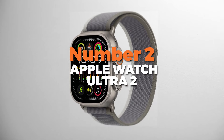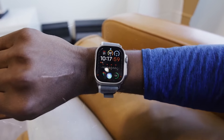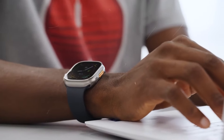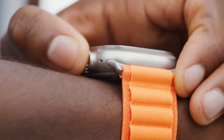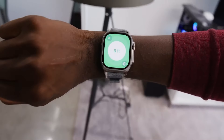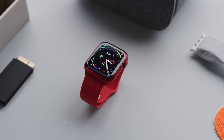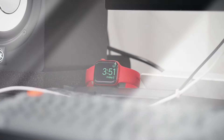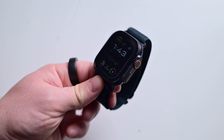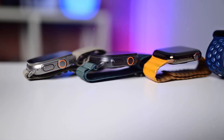Number 2 is the Apple Watch Ultra 2. This is the overall best watch on our list for iOS users. It's specifically designed in a rugged way for outdoor enthusiasts and athletes. Built with a titanium case, it offers a 49-millimeter display, the largest and brightest watch screen Apple has made to date, making it easy to read in direct sunlight. With dual speakers and a siren function for emergencies, it's ideal for adventurers and athletes in remote areas. One of its standout features is GPS plus cellular, allowing for connectivity even without your phone. It supports advanced fitness tracking with heart rate monitoring, blood oxygen measurements, and VO2 max tracking.